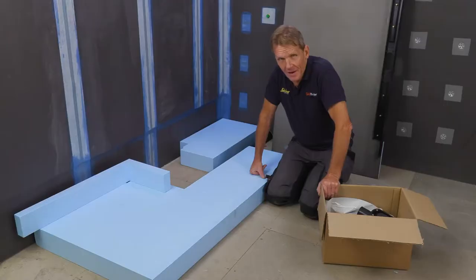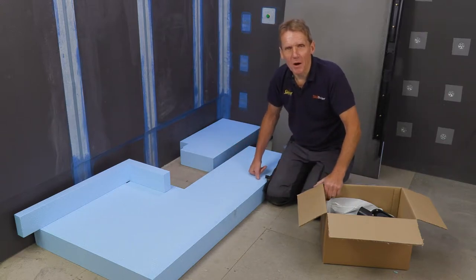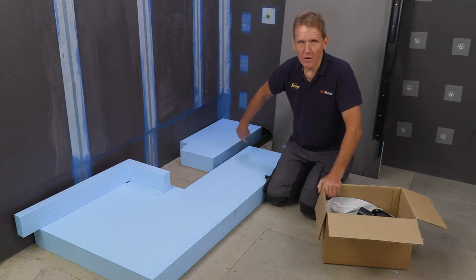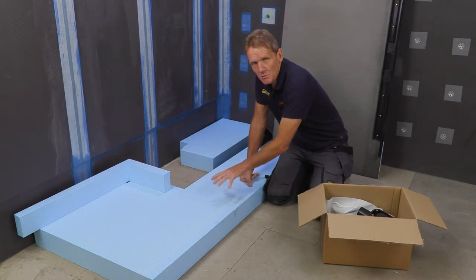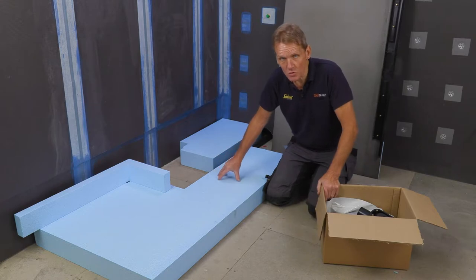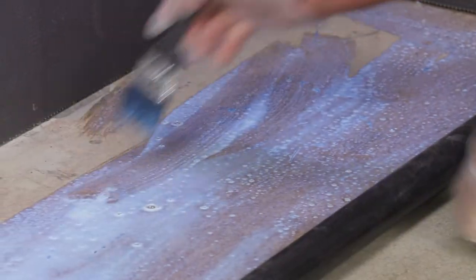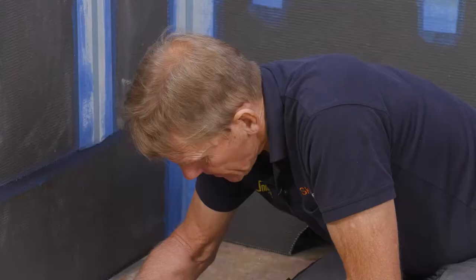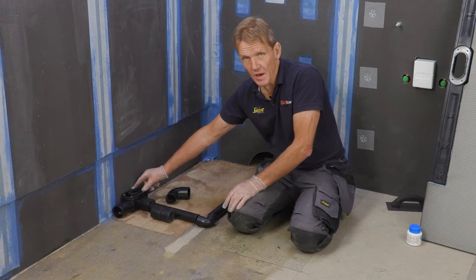Now we come to putting the shower tray in — the problem plumbers face is how to get that waste pipe out to the soil pipe. If you've got joists in the way or a concrete floor, you've got to run it over the top. The solution is to use this raising piece, which we call a sub-element. This supports the single-fall infinity tray that goes on top, and everything needed to do the job is included in the fixing kit.